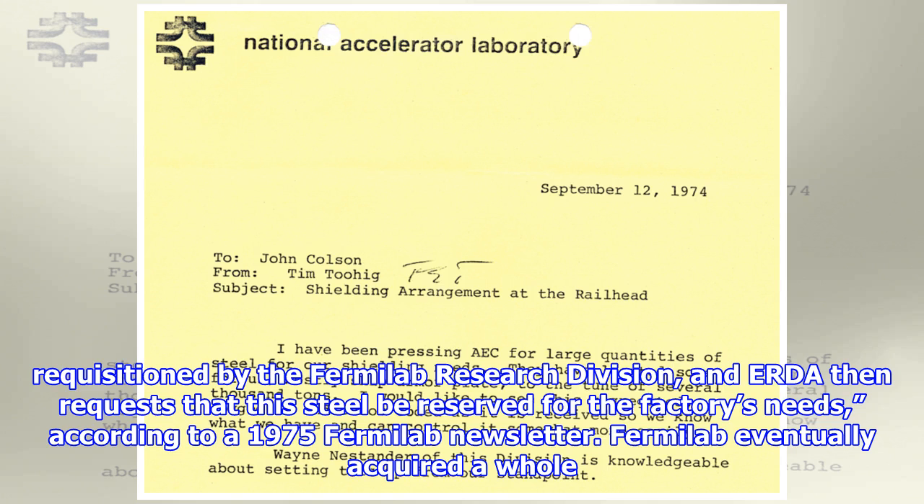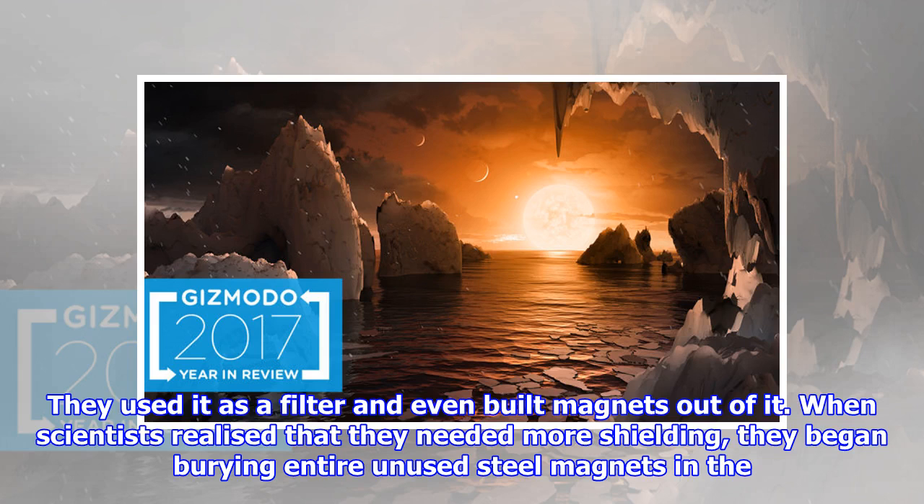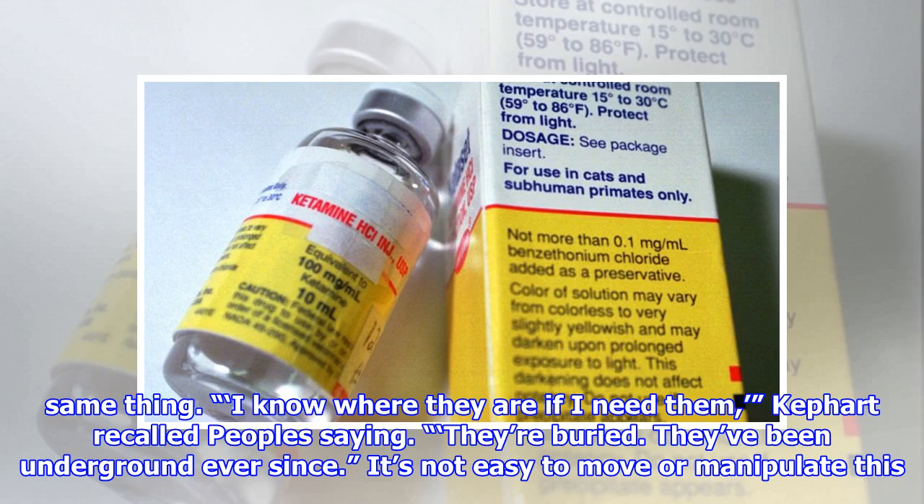Fermilab eventually acquired a whole lot of the stuff. The quark-discovering Tevatron Collider, decommissioned in 2011, incorporated large blocks of battleship steel in its underground particle detector, the Collider Detector at Fermilab experiment CDF. They used it as a filter and even built magnets out of it. When scientists realized they needed more shielding, they began burying entire new steel magnets in the dirt around it. There were a bunch of these dipole magnets that were in inventory, said Keffert. Peoples decided that burying the magnets and keeping them in inventory was the same thing. "I know where they are if I need them — they're buried," Keffert recalled Peoples saying. They've been underground ever since.